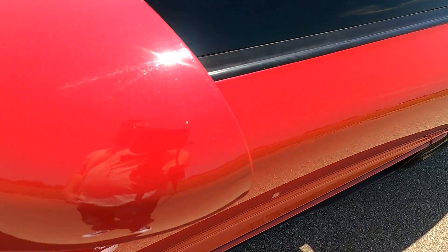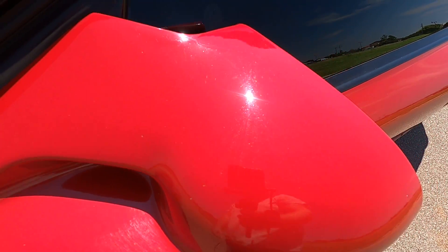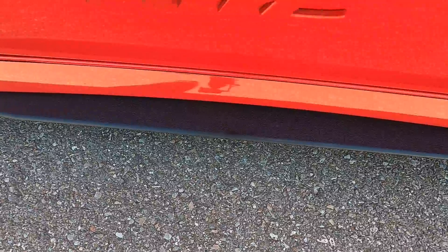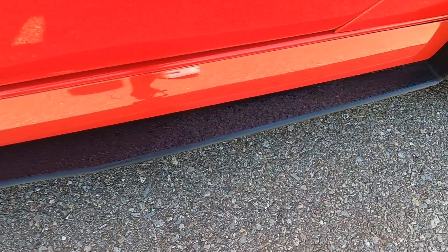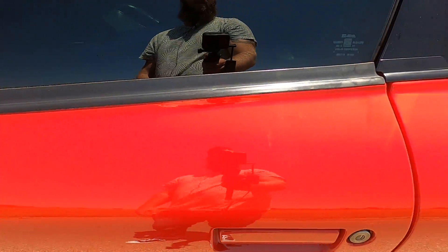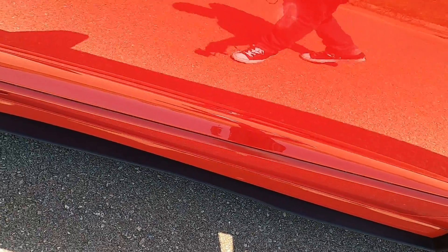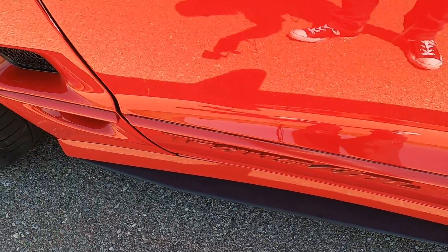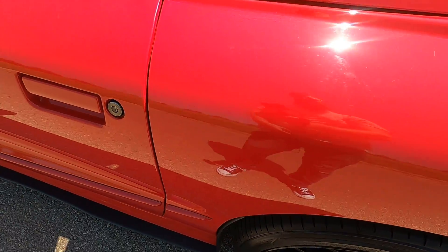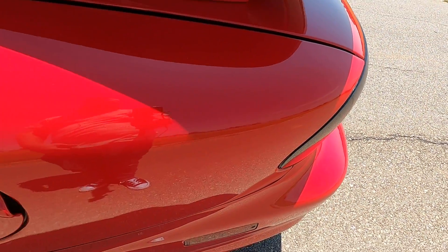The driver's side mirror cap is just shy of perfect — less than a handful of rock chips on there. The side skirt is in perfect condition with no rock chips. Looking at the face of the driver's side door — no issues there. Driver's side rear quarter panel: no rock chips, scratches, or defects there.